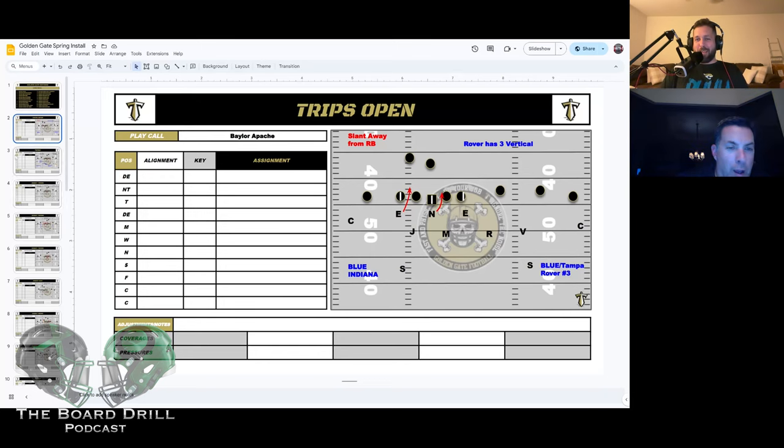I was trying to find different ways to play trips — what do we do with our best player? Are they spreading us out to throw, or to run the ball? If they're spreading out to run, let's play Stubby and keep him there, or just play three buzz. If they're a really good route runner and you want your best player on him, by all means — Apache. But our day-one check to trips before the complicated stuff is this.